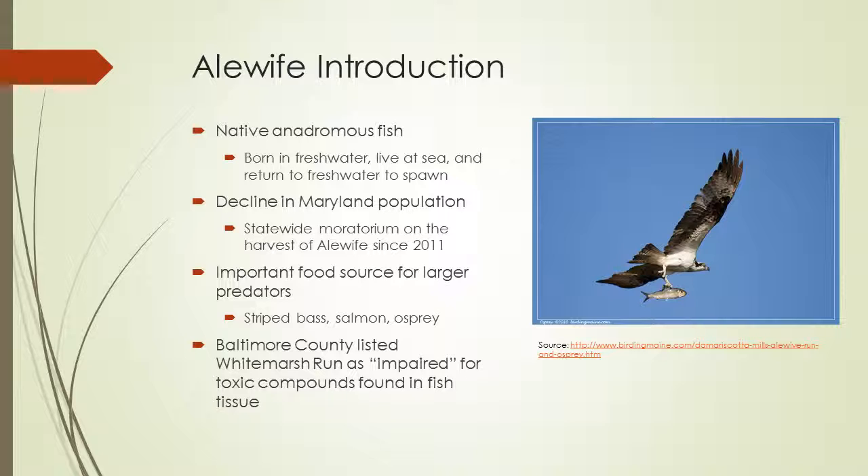In Maryland, there's been a decline in their population, and since 2011 there's been a state moratorium on the harvest of the alewife. These fish are an important food source for larger predators such as the striped bass, salmon, and osprey, which is shown in the picture on the right. Baltimore County also listed White Marsh Run as impaired for toxic compounds found in fish tissue, so there definitely needs to be some action before the alewife can return.